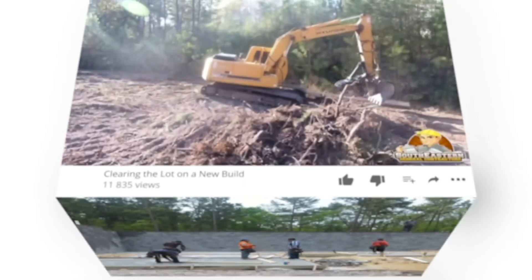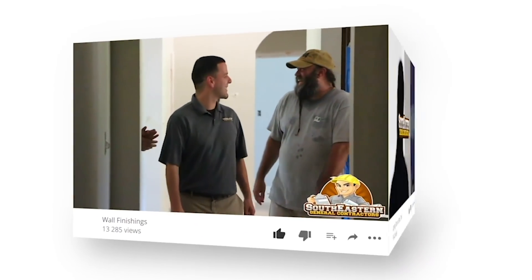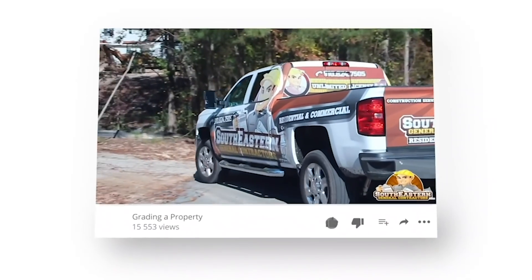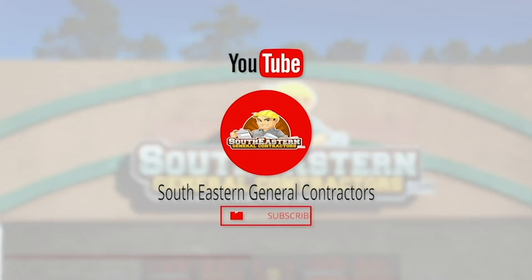Be sure to subscribe to our YouTube channel to get notified each time we publish a new video and to follow along on all our custom design projects that feature helpful tips and tricks. Once you subscribe, be sure to click on the bell so you don't miss out.